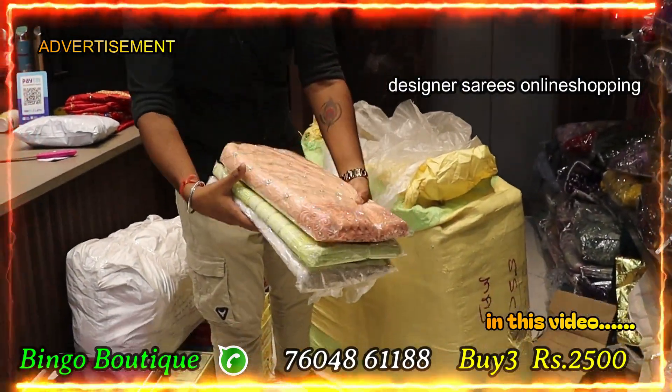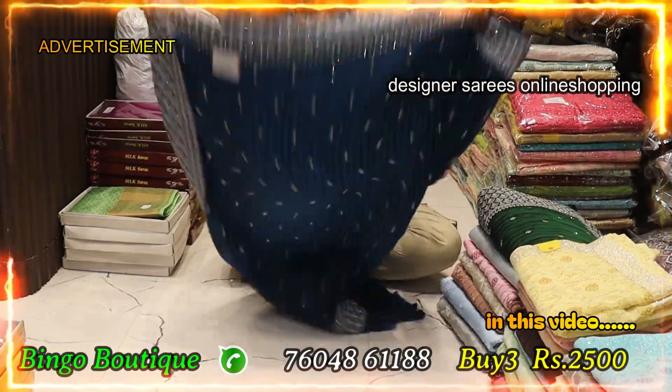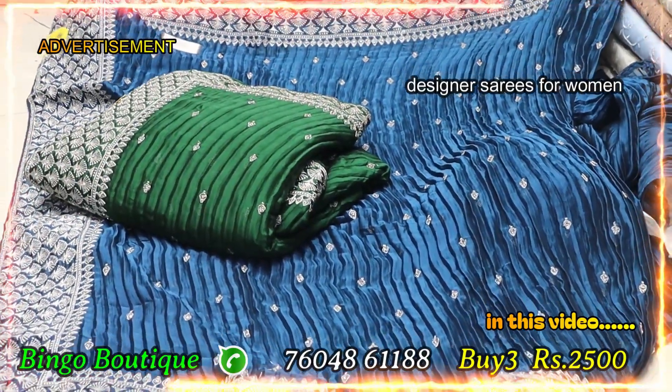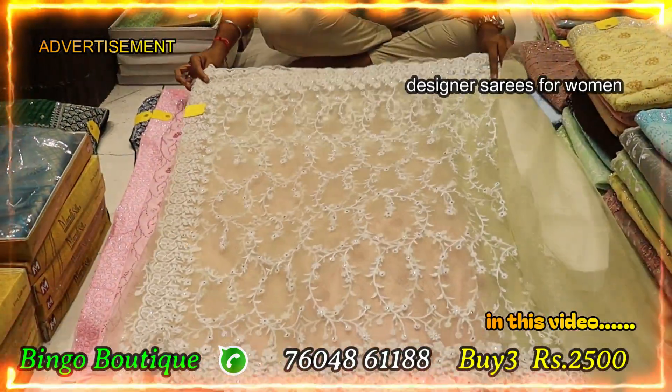This is a heavy to heavy, full to full collection. The latest collection is full different and antique items. Full and full crush type unique item, worldwide shipping. 3 piece for 2500, full and full different items.